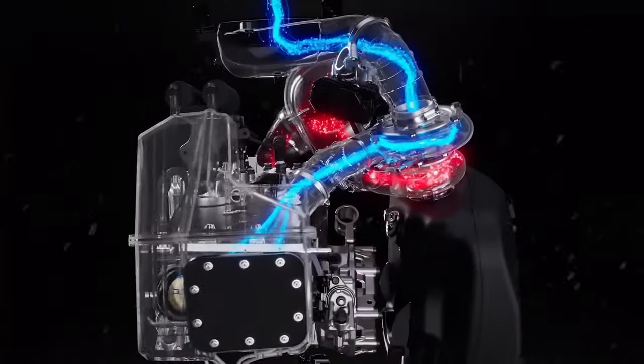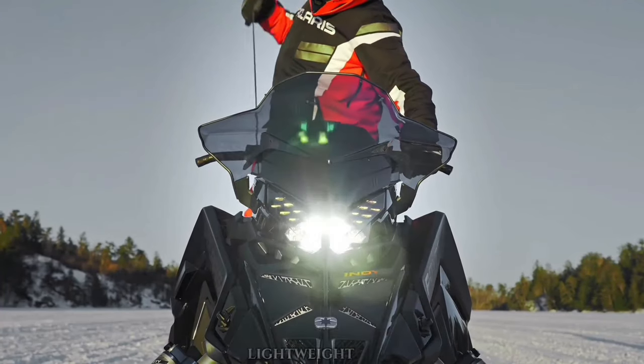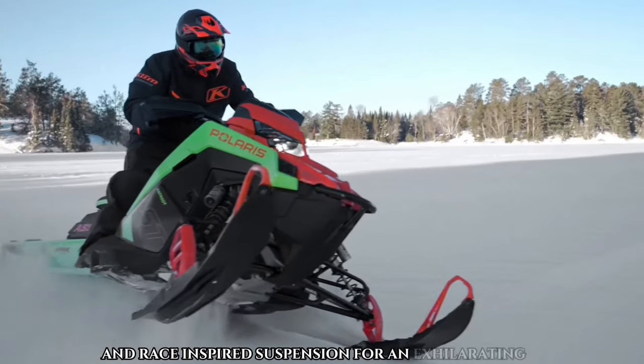Polaris snowmobiles. Built on the Matrix platform, it boasts a compact cockpit, lightweight chassis, and race-inspired suspension for an exhilarating ride.